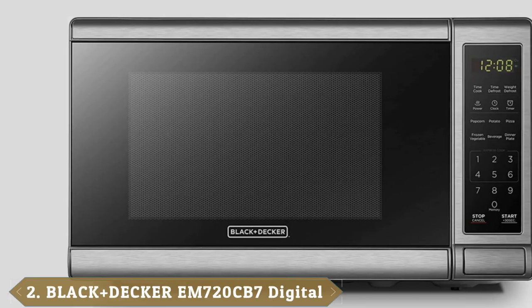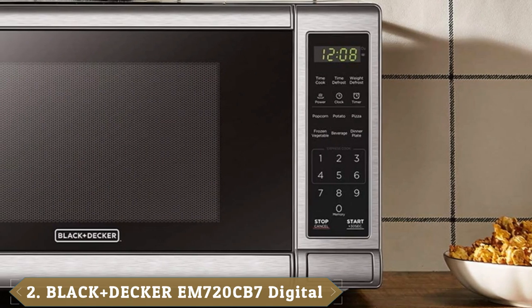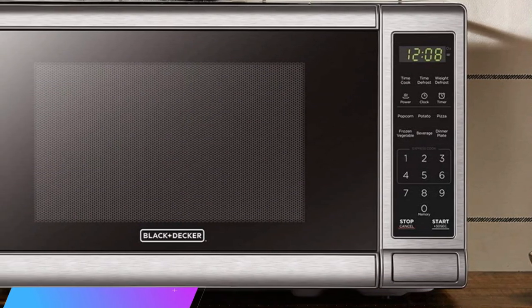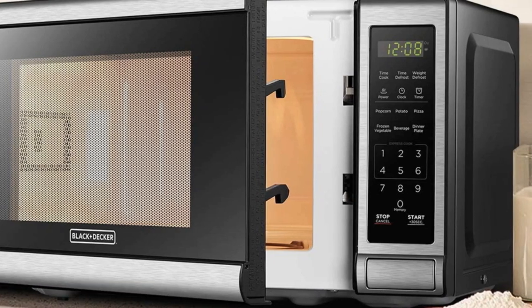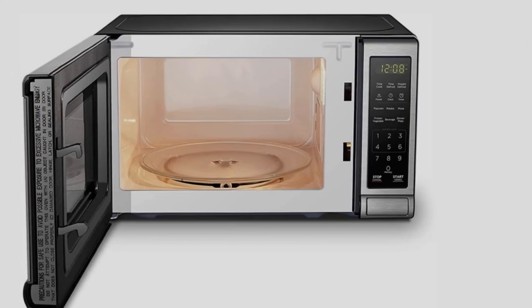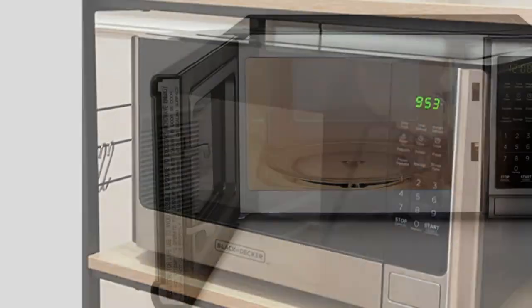Moving on to number two, the Black+Decker EM720C B7 Digital Microwave. This Black+Decker compact microwave oven is affordable and ultra-compact, making it perfect for small apartments and college dorm rooms. It features a 700-watt power capacity, 10 power settings, and 30-second express cooking. Defrost by either time or weight. Choose from six auto-cook presets for popcorn, pizza, potatoes, frozen vegetables, beverages, and dinner plates.